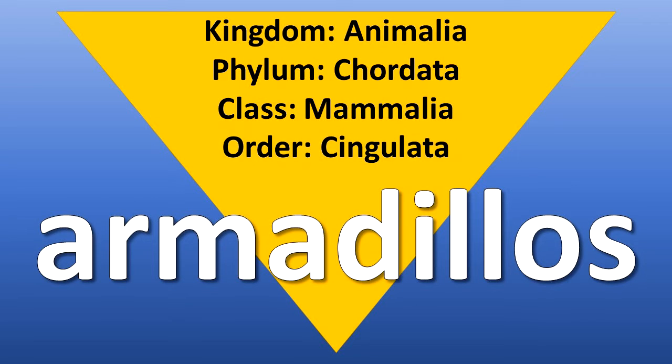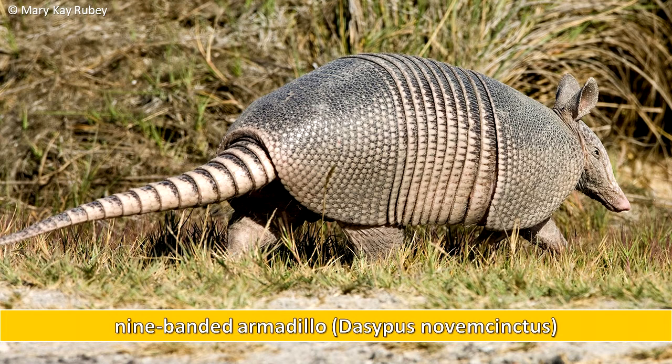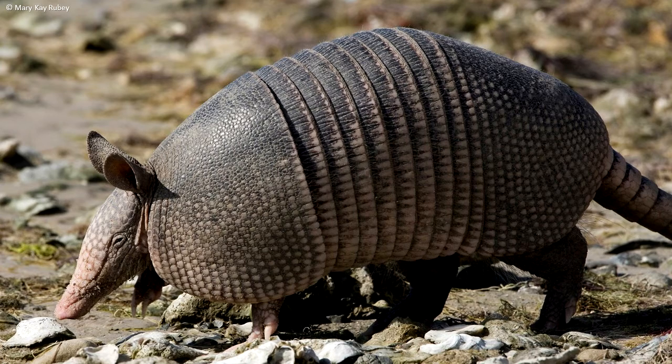Order Cingulata are the armadillos. Armadillos have bony plates in the skin that covers the top, sides, head, and tail of the body. They are land-based and primarily eat insects.